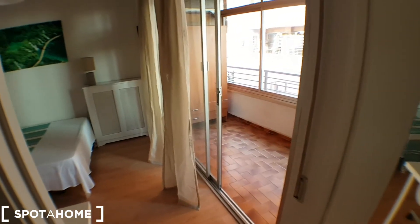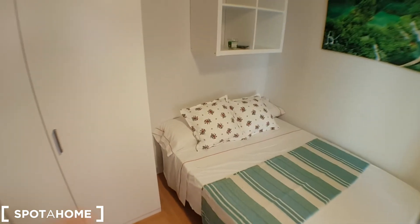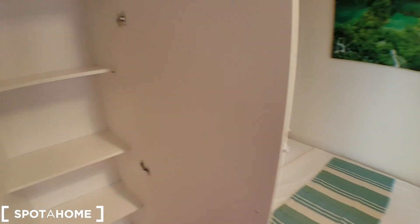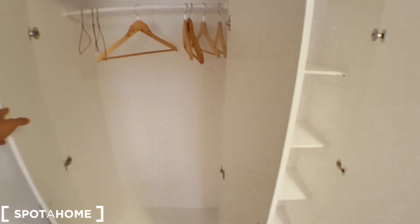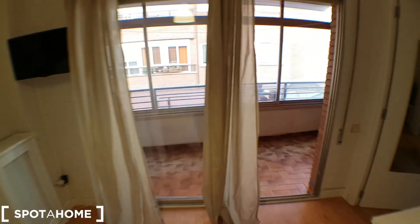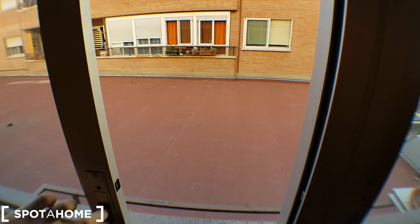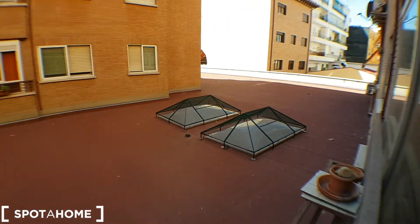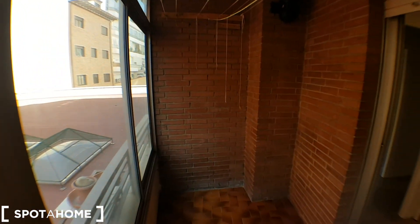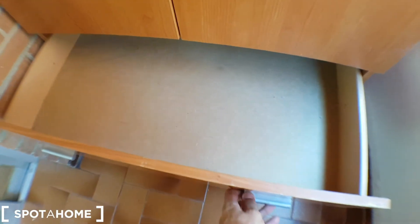And we get to bedroom number five, which has a balcony — the only one that has a balcony. It has a double bed, this one is 135cm, with the same white storage. That would be the balcony. There's another storage unit, and you can open the window for the same street view. There's also a rack inside and space in the drawers.